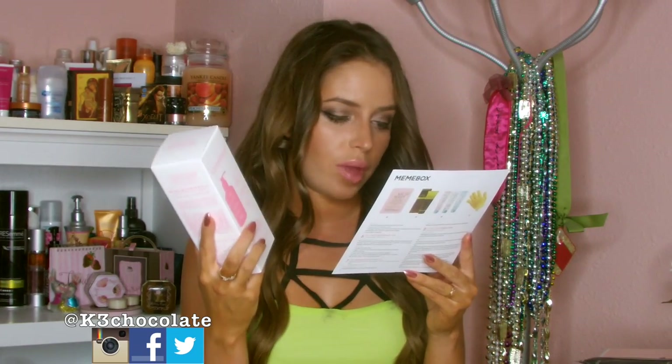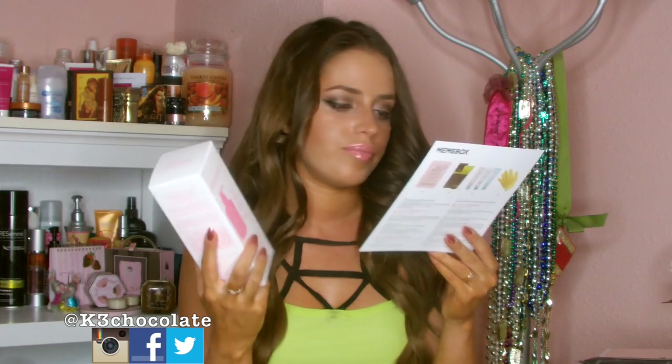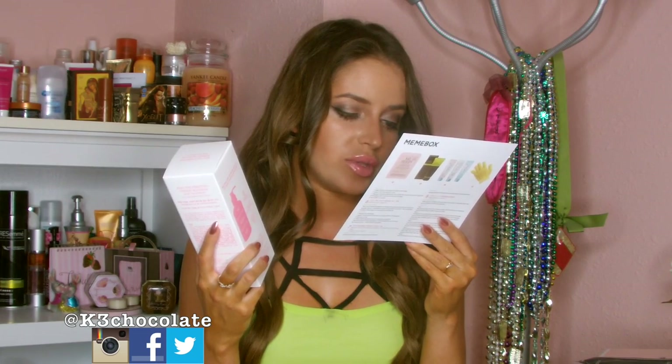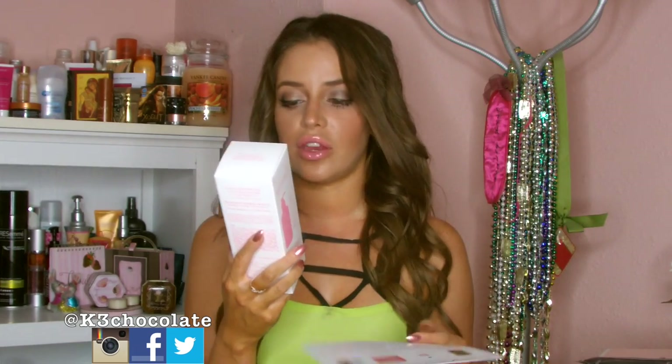Next is the Cherry Blossom Hair Treatment, full size 300ml, which retails for $49. You apply it to wet hair from root to tip, comb through, leave on for five minutes, and rinse out. This is supposed to make your hair smell like cherry blossom and it's a huge size. By the way, I want to note that 300ml and 300 grams are the same thing — one is liquid and one is solid but it's the same measurement. I learned that in school.